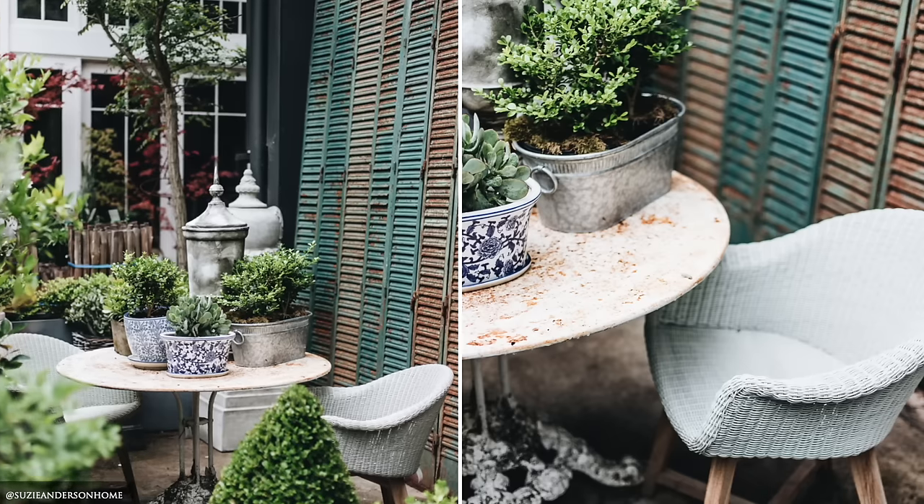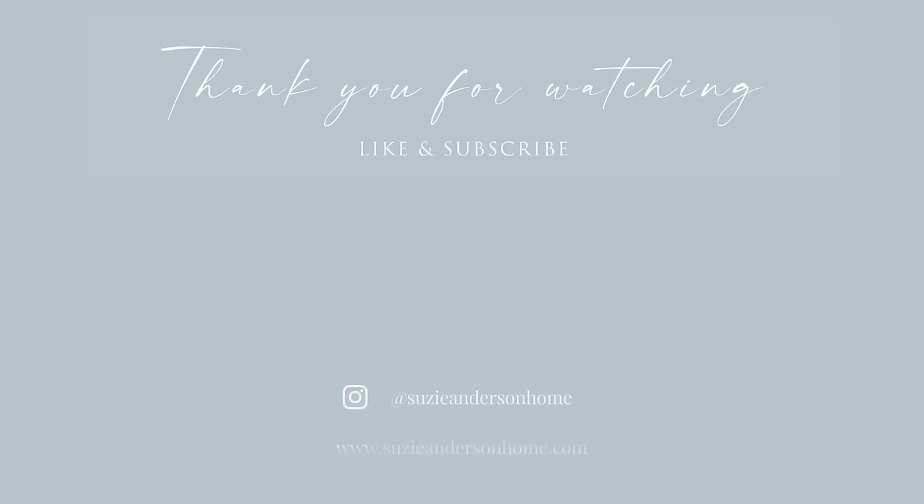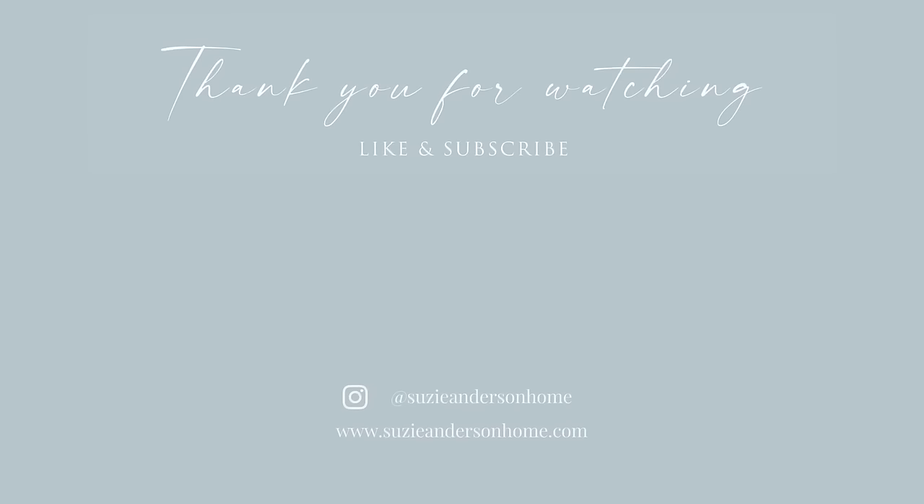Thank you so much for watching. We hope you feel inspired to incorporate some of these Belgian design tips in your own home. And remember, when designing a home you love, the beauty is in the detail.